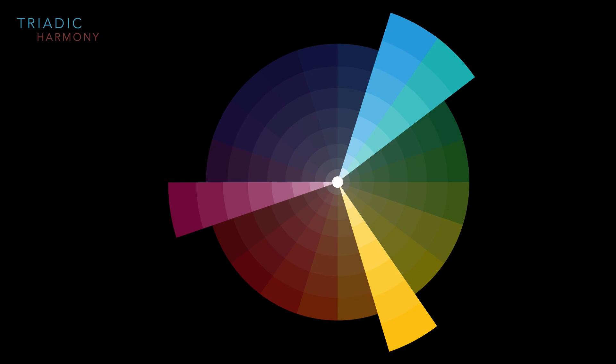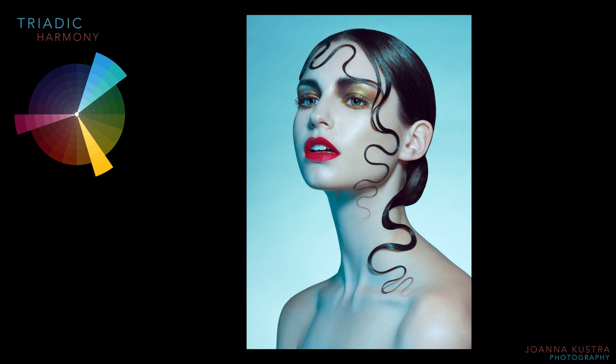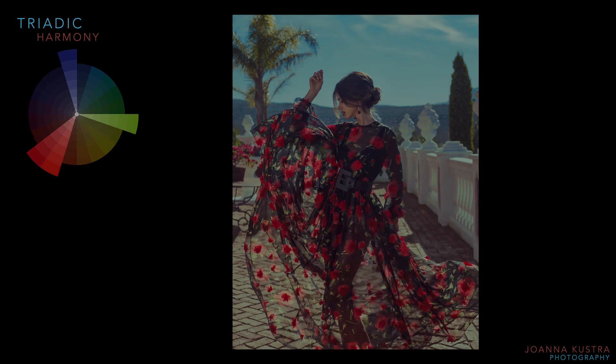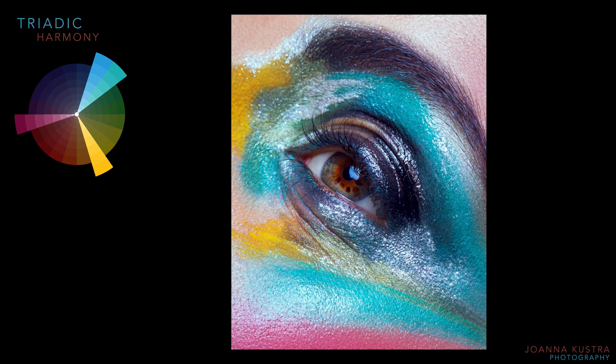Triad or triadic harmony uses three colors evenly spaced around the color wheel. This harmony tends to be quite vibrant even if you use pale or unsaturated versions of hues. For example, blue everywhere accented by two evenly-spaced colors — yellow eyeshadow and deep pink lips. Another example has three evenly spaced colors: red, very warm green, and blue — a vibrant mixture.